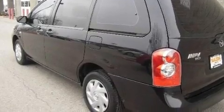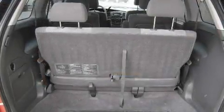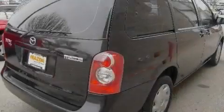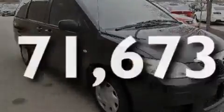Its top features include air vents for rear-seated passengers, cruise control, an auto-dimming rear-view mirror, a CD player, a passenger side vanity mirror, an anti-lock braking system, a passenger side airbag, latch-ready child seat anchors, a keyless entry system, and this vehicle has less than 72,000 miles.